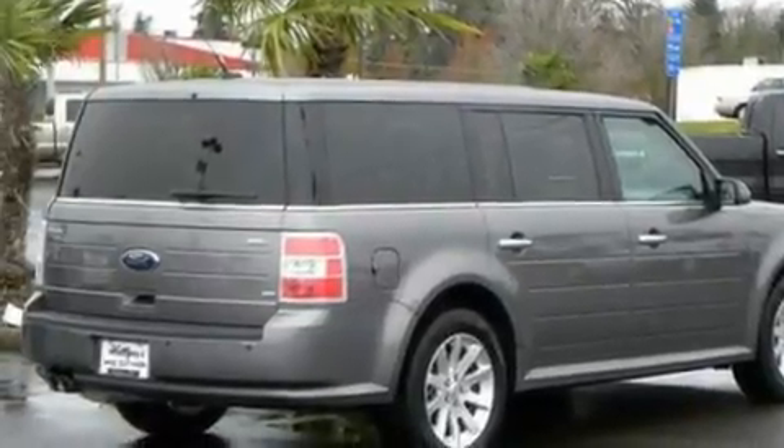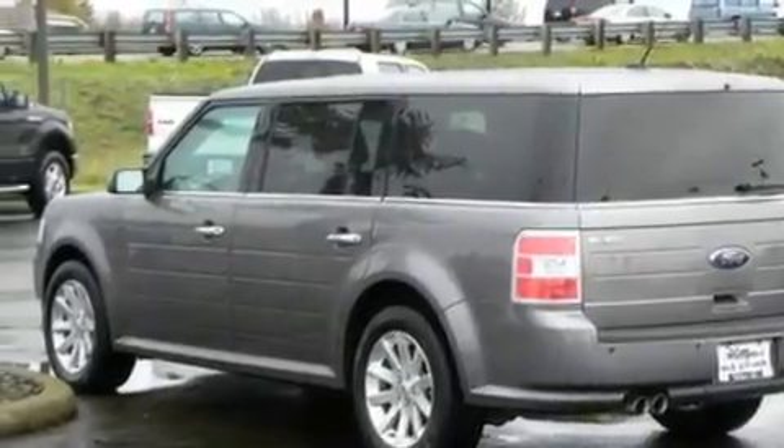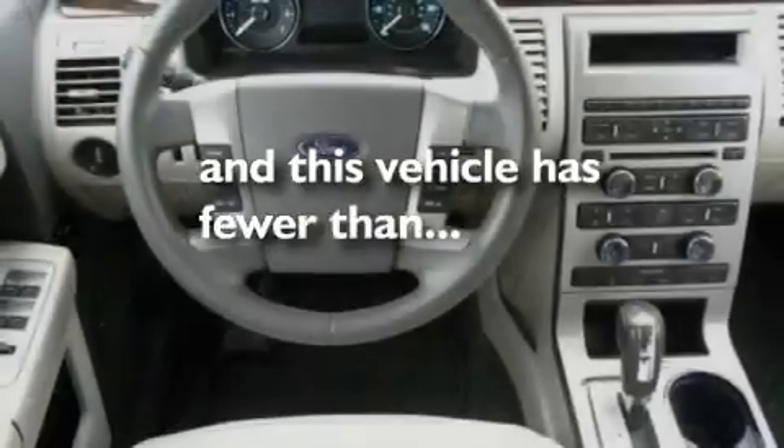Its top features include power-adjustable driver pedals, memory seat controls, cruise control, a six-speaker audio system, leather and alloy steering wheel trim, a four-wheel independent suspension, 18-inch wheels, hill-descent control, third-row seats, and this vehicle has fewer than 28,000 miles on the odometer.